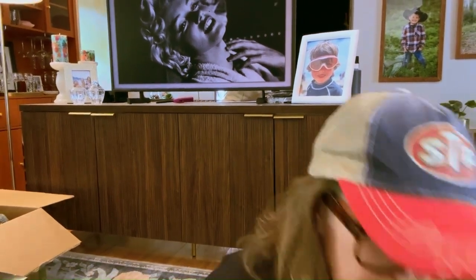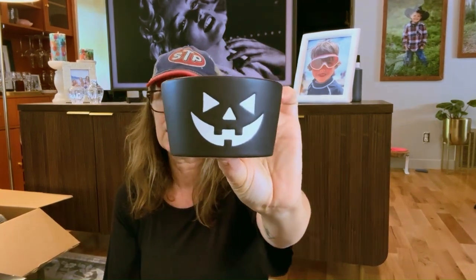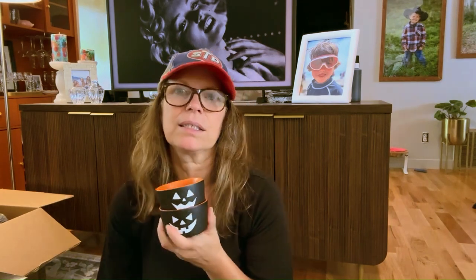I'll start with Big Lots first. I got these little ramekins — orange on the inside — and they are microwave safe and dishwasher safe.